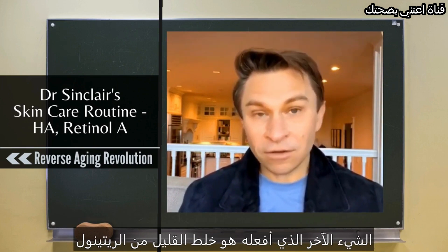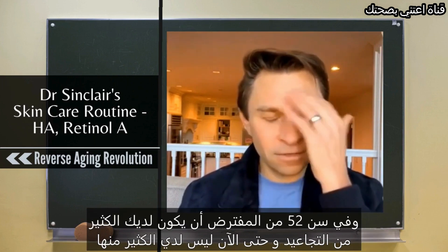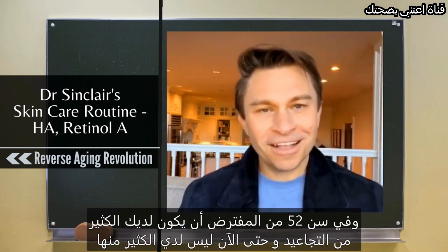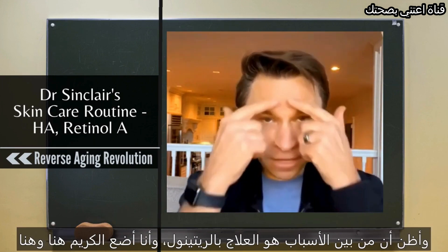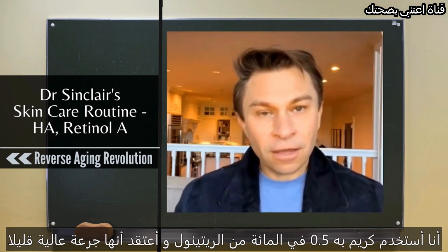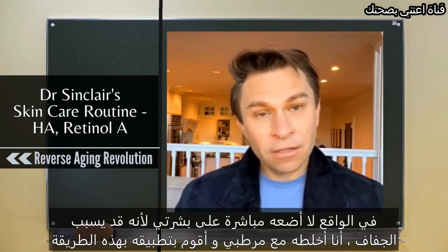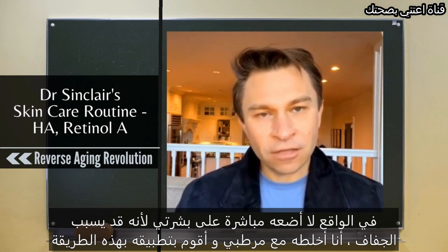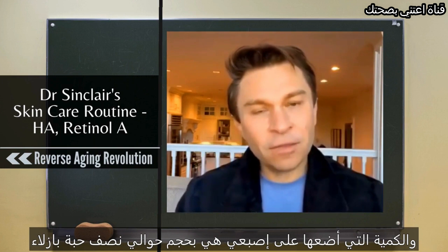The other thing I do is I'm mixing in a little bit of retinol. Retinol will increase cell division and it does help with wrinkles. At 52 you're meant to have a lot of wrinkles, but so far I haven't gotten that many, and I think part of it is the retinol treatment. I use 0.5%, which is a moderately high dose. I don't put it straight on my skin because it can cause dryness — I mix it with my moisturizer and apply it that way.